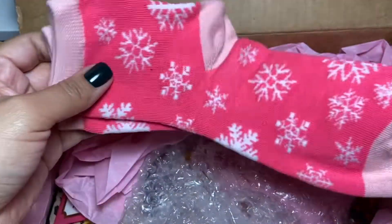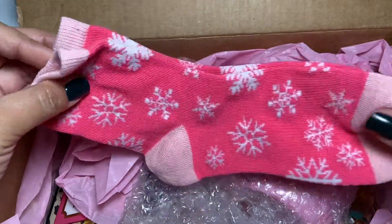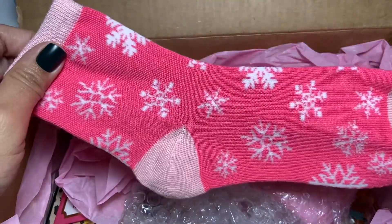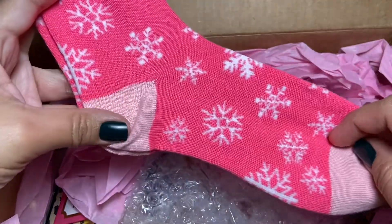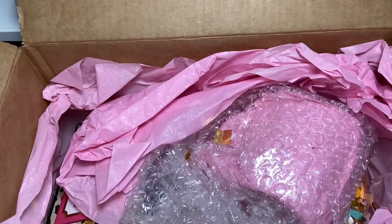So first of all, there's a pair of cute snowflake socks. Oh my goodness, I have to add these to my collection for during Christmas time. Thank you so much, Gabby. I don't think I have this pair. Thank you.